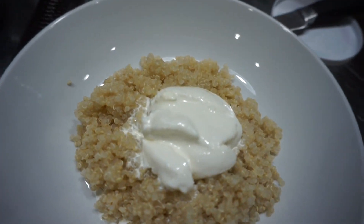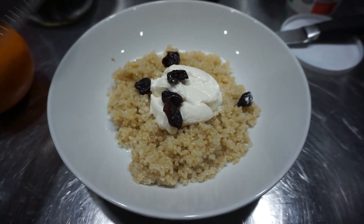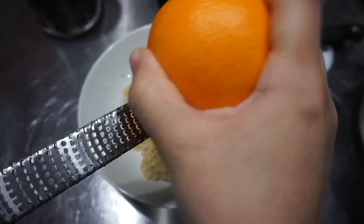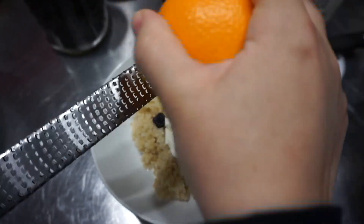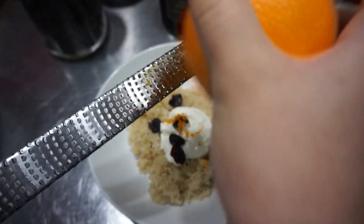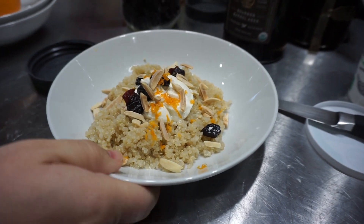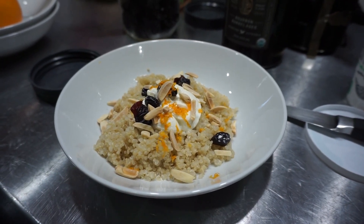Some heavy cream. Cranberries — thank you, husband. Some orange zest, but this just adds a nice brightness to it. And some almonds. I'll top this one with honey for Elijah — but this, you guys, is so good. Happy breakfast! And it's Tuesday.